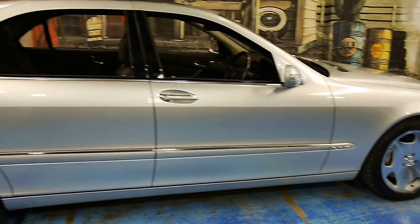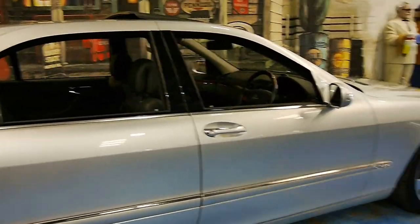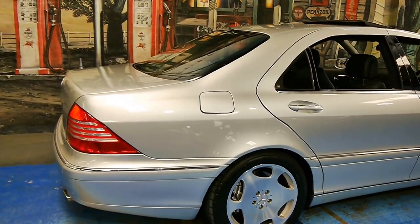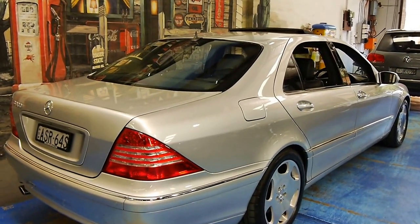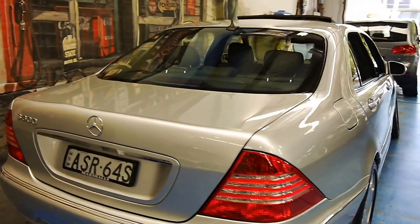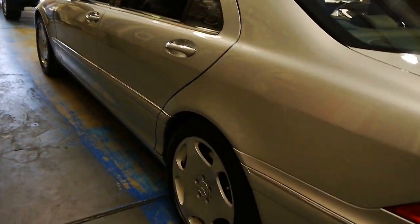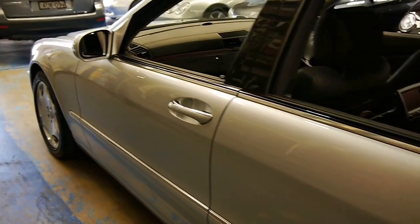It is the last of the W220 series, and probably one of the best-kept S600s in Australia. There are only very few brought into the country, and it's important to consider that this is also an Australian-delivered car, sold new at Marshalls. The Zircon silver paint is flawless. Let me take you around the whole car so you can get an appreciation of this vehicle, and then I'll tell you about some of the aspects that set this apart from the regular S-classes.